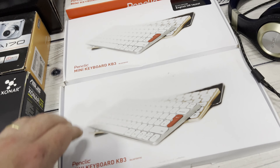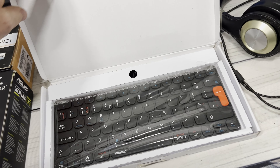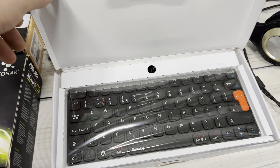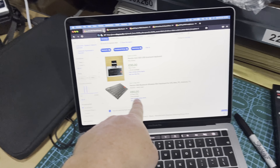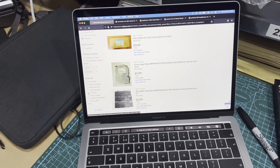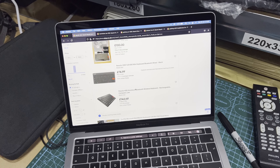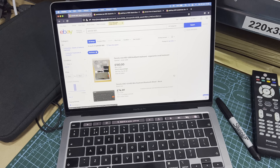The Penclic mini keyboard KB3 - I'm pretty sure these are new. I've got two of them, both English QWERTY layouts, which is nice. Open, never-used listings are around £80 each. Looking at what's for sale - £100, £75, though some are US layout which we don't want. I'll probably try £80 to £100 each if they're brand new.